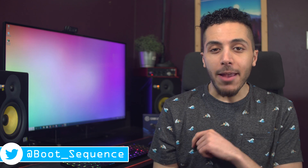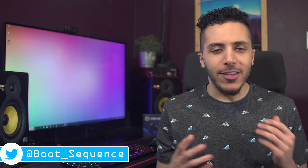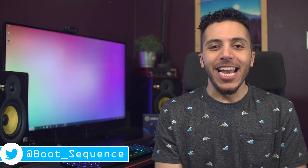Today in the news: Intel takes a step back, we got a new OnePlus coming, and a weird sketch. What's up guys, I'm Snows, and this is your boot sequence.